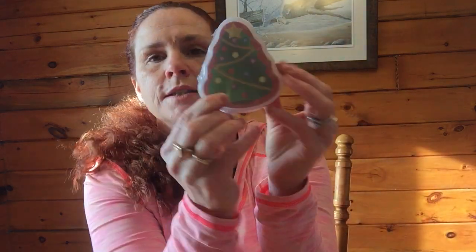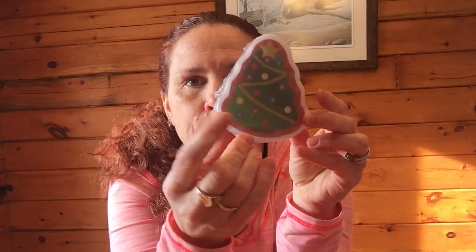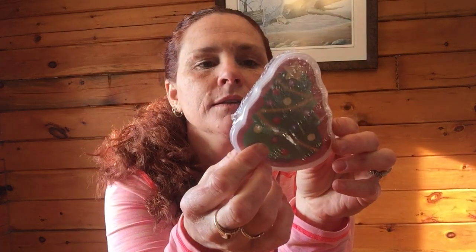Oh, these are cute - little Christmas tree playing cards! I didn't see these before. They're from Dollarama. These will be great for pocket letters and to embellish, and to actually play cards with. That's awesome, thank you!